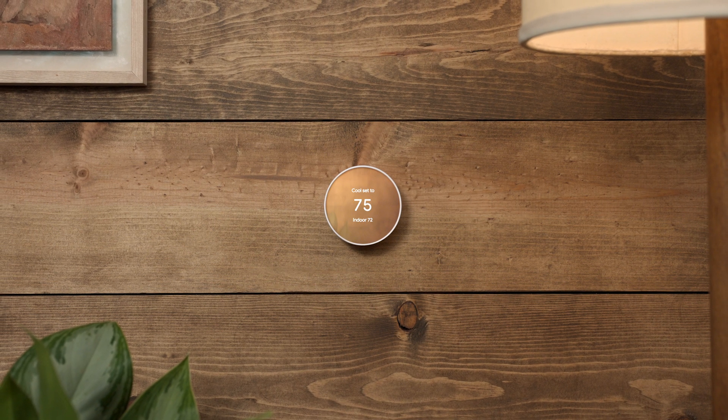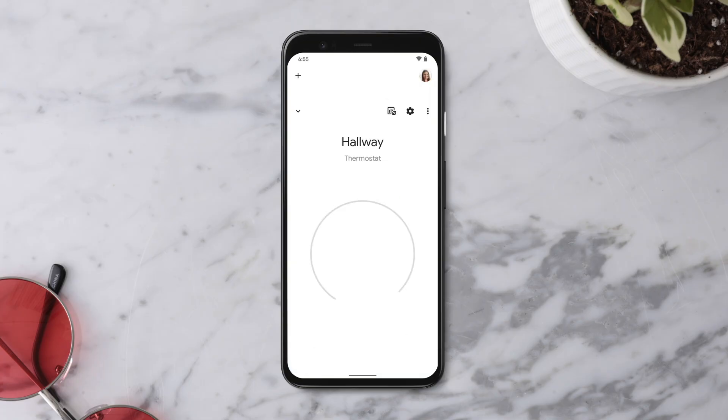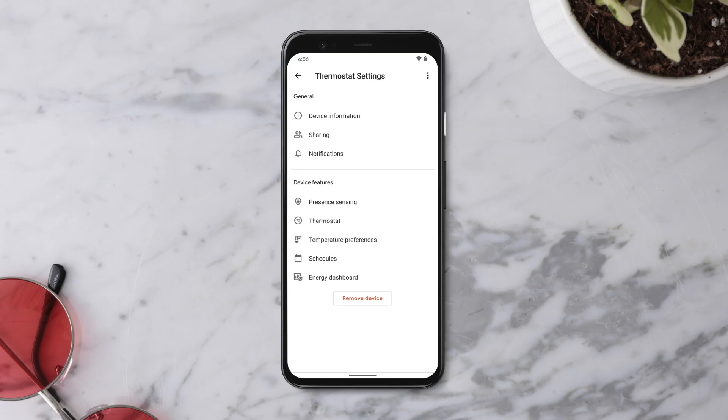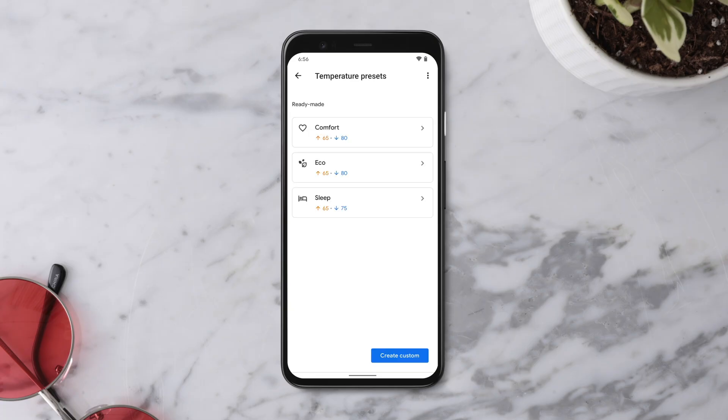To change your eco-temperature, open the Google Home app, then tap Thermostat. Tap Settings, Temperature Preferences, then Temperature Presets. Now select Eco.